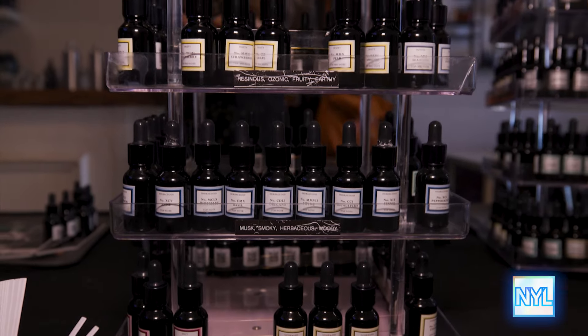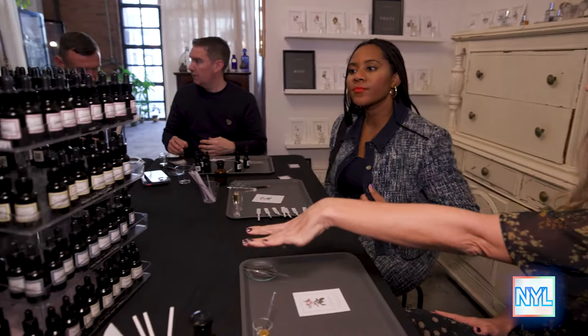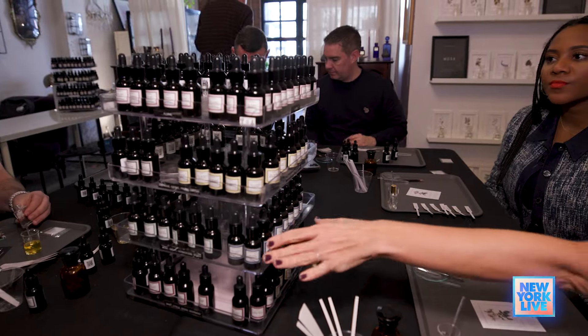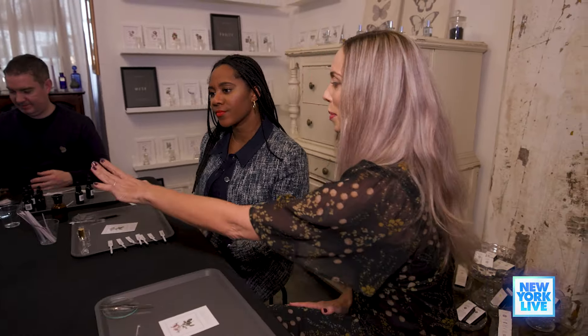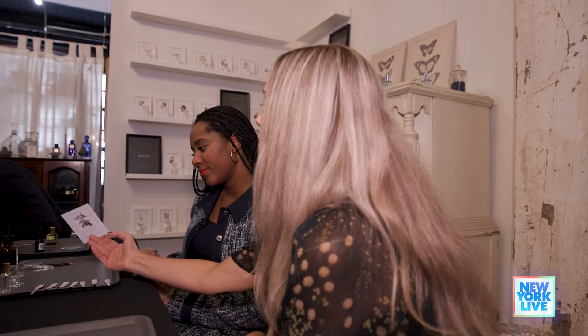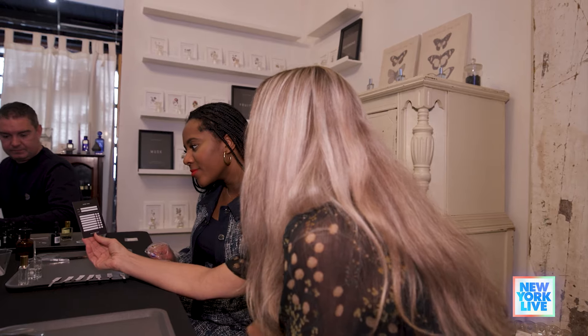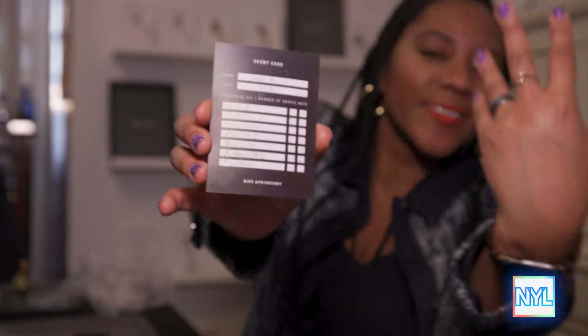We're going to locate the ingredients you're working from on the table here. These are the pure undiluted scent concentrates — full strength — and we'll be pulling the scents you're working with and blending them here. This card on the back is basically a record keeper, so you can track what you're blending, how many drops of each note you're adding, and at the end you'll have a record of what you made today.